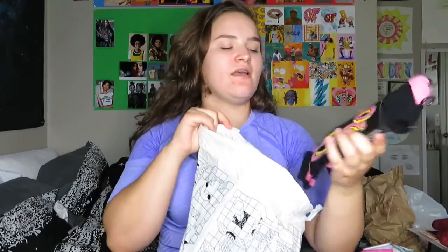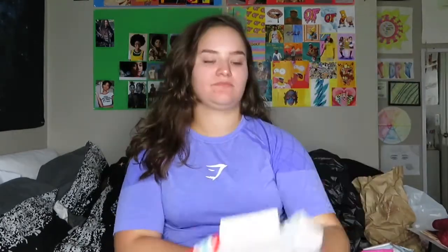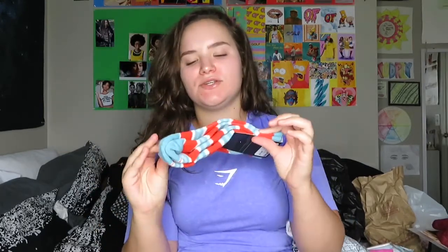Then I went to Zumiez, my all-time favorite store ever in the entire world, and I got a few things. First thing I got was some Odd Future socks because I didn't have these ones. I wanted to get an Odd Future shirt but they upped the price to $34 and I said forget that. But they were having a 3-for-$12 sock sale so I did pick up some more socks. First I got these red, blue, and white striped ones — these are super cute.